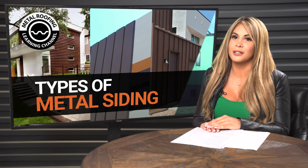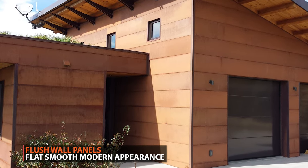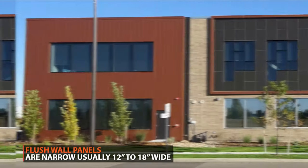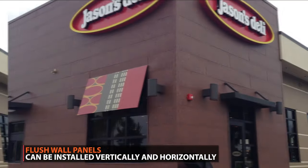Now for our concealed fastener siding panels, let's start with our flush wall panels. These panels are designed to have a flat and smooth appearance — a similar look to a piece of sheet metal. This type of wall panel is more narrow than an exposed fastener panel and is usually 12 to 18 inches wide. They can be installed vertically or horizontally.